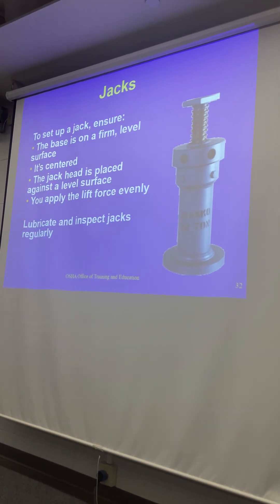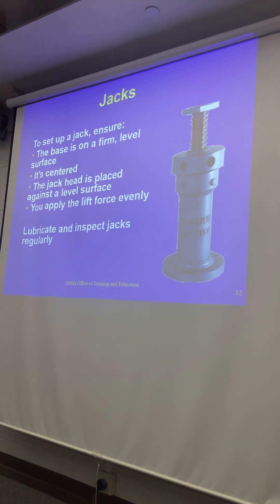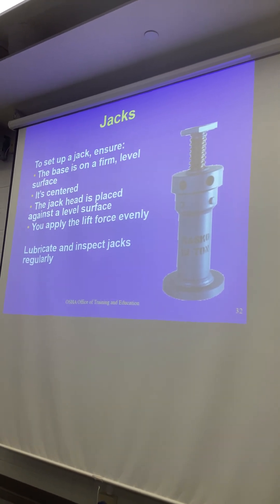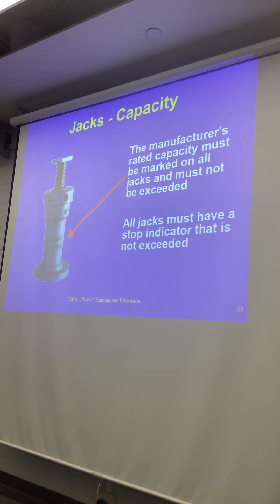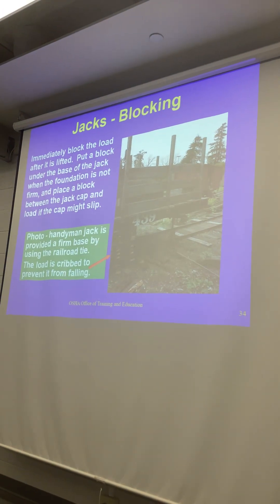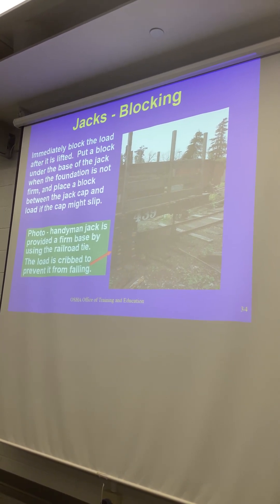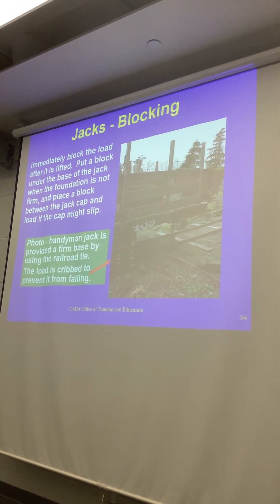What about jacks? Make sure the base is on a firm, level surface, placed against a level surface. You've got to be careful with jacks — make sure we use jack stands. The capacity must be marked on the jack and you've got to have that load indicator on it. The big thing is blocking instead of relying on the jack alone. Most of us are probably guilty of sliding under a vehicle without a jack stand when changing a tire.